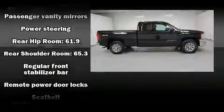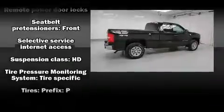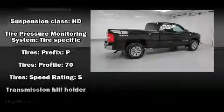Audio features include a CD player with MP3 capability and six speakers providing excellent sound throughout the cabin. Side-curtain airbags deploy in extreme circumstances, shielding you and your passengers from collision forces.